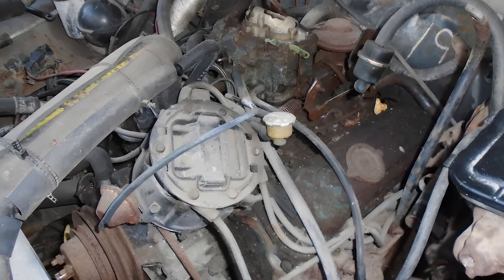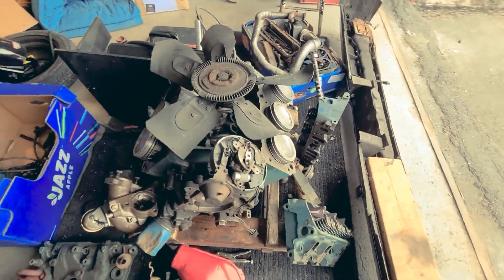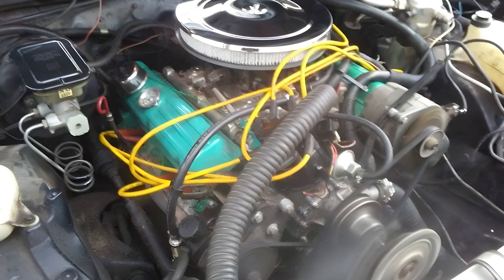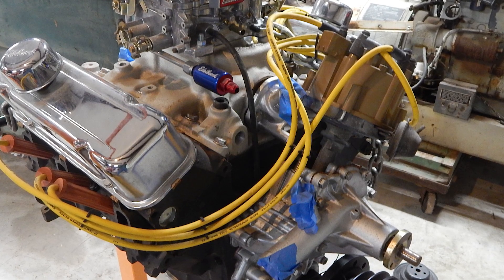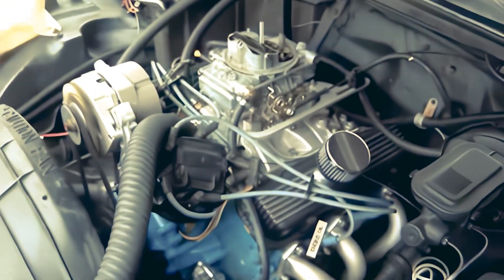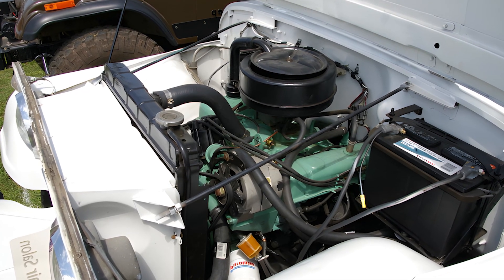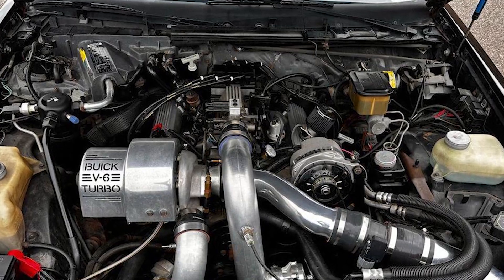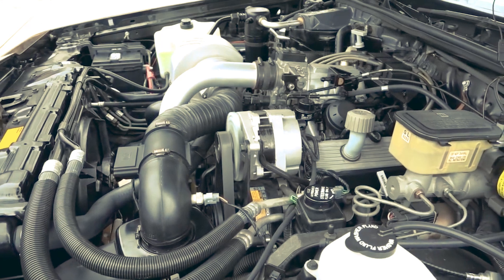Buick took back control of the production line, re-engineered the design, and introduced a new version: the 231 cubic inch V6. This version featured several key upgrades — optimized piston stroke, higher compression ratio, more advanced ignition, and significantly reduced vibration. More importantly, Buick no longer saw the V6 as a temporary solution but as a long-term strategy. The 231 became a core engine across many GM vehicles from the late 1970s through the 1990s, even spawning a turbocharged version for the legendary Grand National.